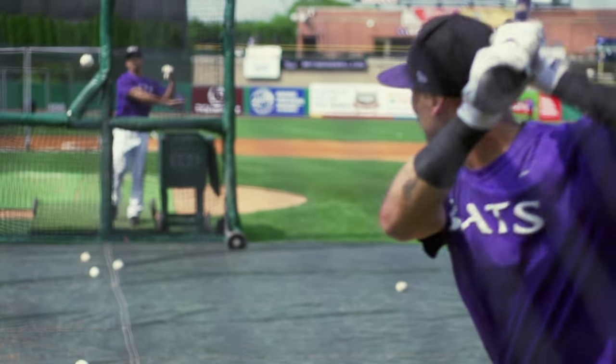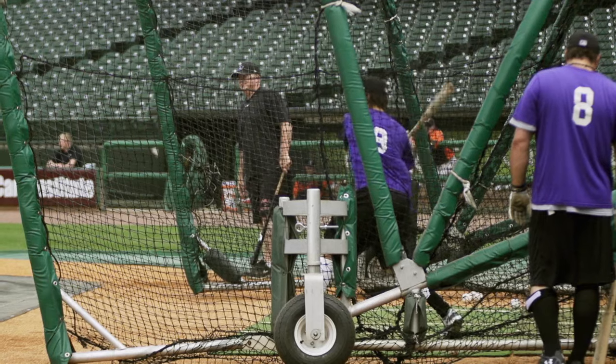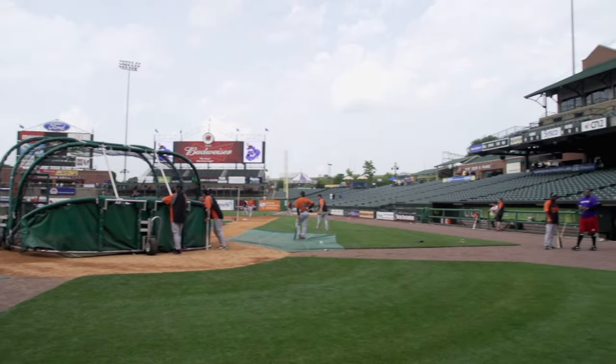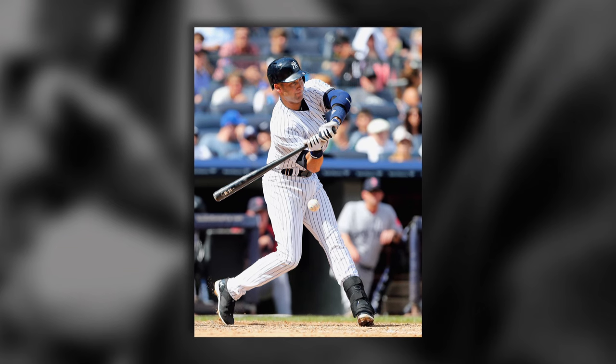Baseball is America's national pastime, and nothing symbolizes the magic of the game more than 'Take Me Out to the Ball Game,' ballpark franks, and the Louisville Slugger. The bat used by Babe Ruth, and Ted Williams, and Joe DiMaggio, and Mickey Mantle, and right on through today's great players.